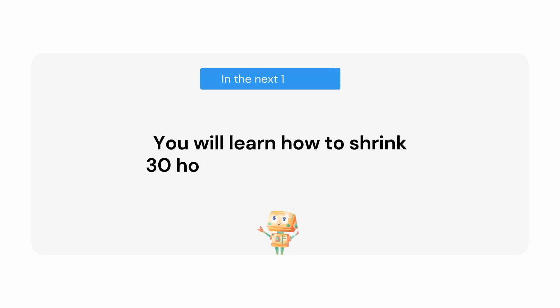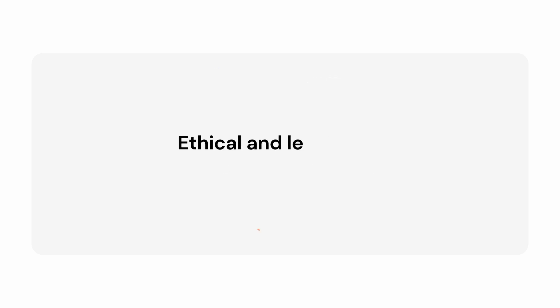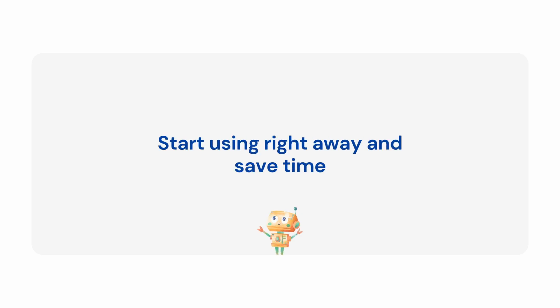In the next 10 minutes, you will learn a legitimate method using AI to shrink 30 hours of literature review research into less than one hour. It falls within the ethical guidelines for AI use in academia. You can use this method right away in your research process and start saving time.